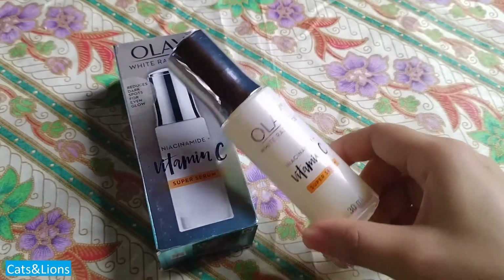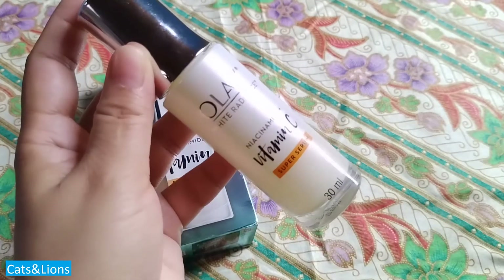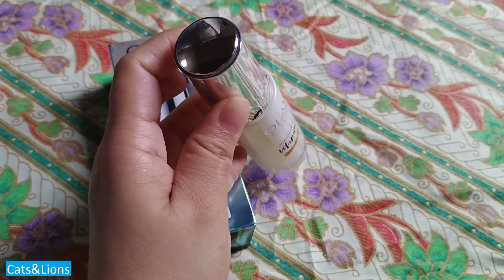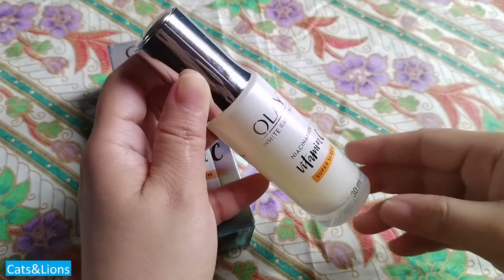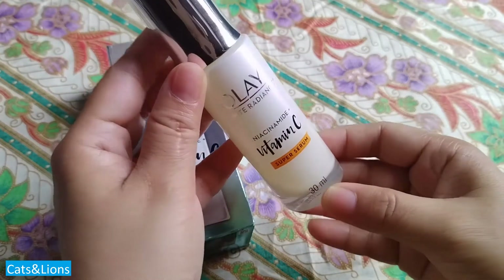If you want to purchase this, it's actually quite affordable. I got mine from the official store on Shopee, but there are promotions happening at regular intervals, so you might want to take advantage of those.